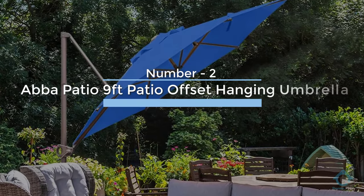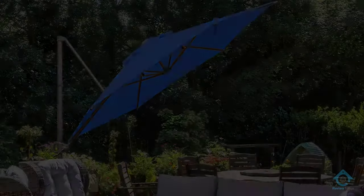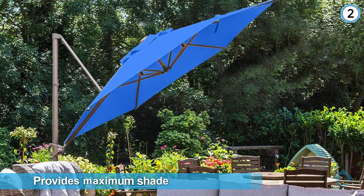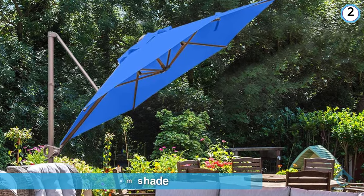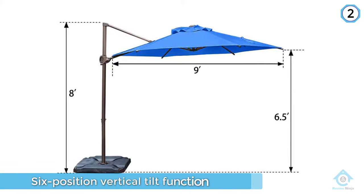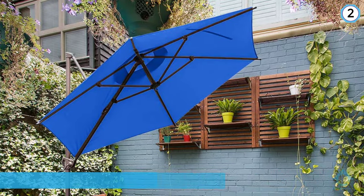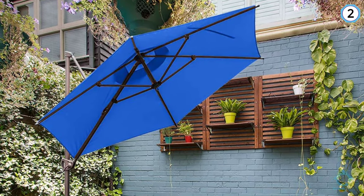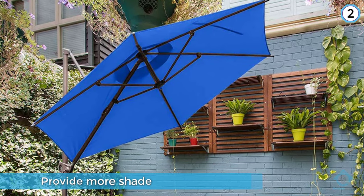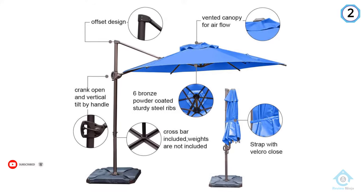Number two: ABBA patio nine-foot offset hanging umbrella. This nine-foot offset cantilever umbrella provides maximum shade and sets up quickly so your outdoor space will cool down in no time. It features a six-position vertical tilt function to provide more shade wherever you need it. The canopy offers wind vents for better airflow and features recycled polyester fabric that's waterproof, sunproof, and UV protected. The sturdy pole and steel ribs are durable and powder coated, preventing chipping, peeling, rust, and corrosion for years of use.